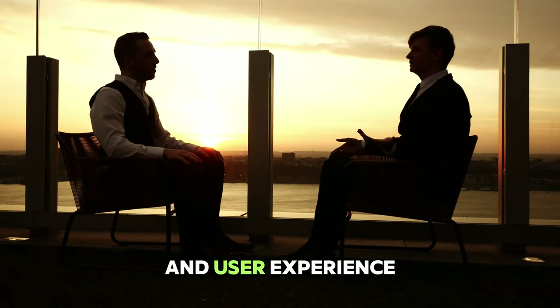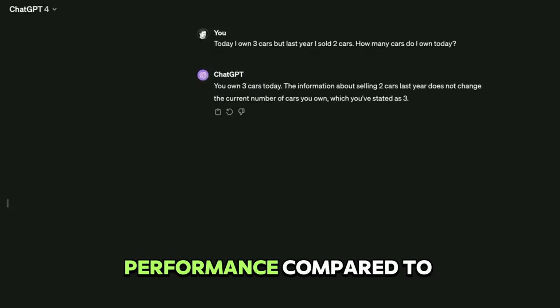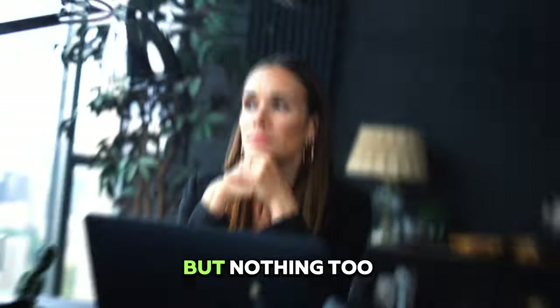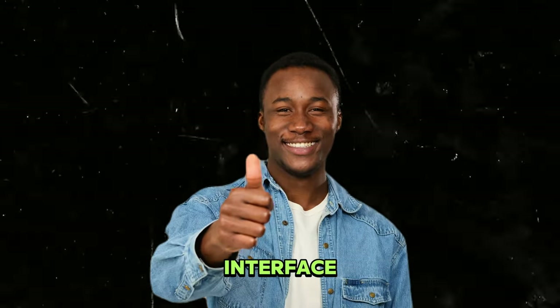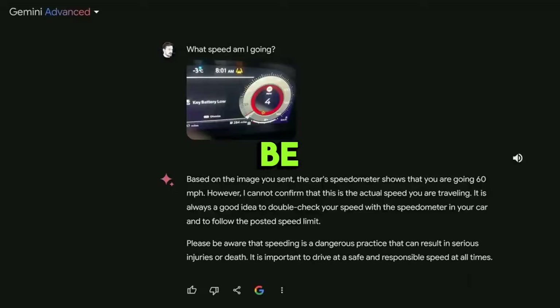Let's talk about user feedback because the word on the street is mixed but mostly positive. Folks are impressed by its sleek design and lightning-fast performance compared to ChatGPT and other models. Some users have reported minor glitches, but nothing too major. Early adopters are giving it a thumbs up, praising its intuitive interface and impressive AI features. So while it may not be flawless, Gemini Ultra seems to be winning hearts and minds. Let's not forget that OpenAI is about to release ChatGPT 5, which may be slightly better than Google's Gemini Ultra.